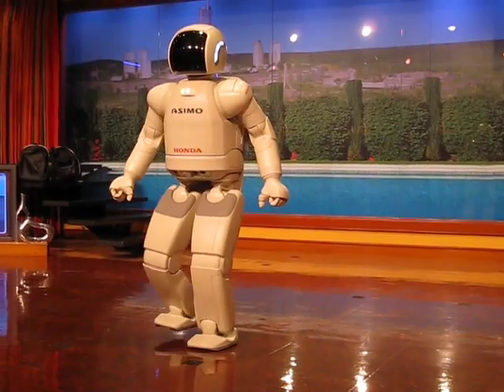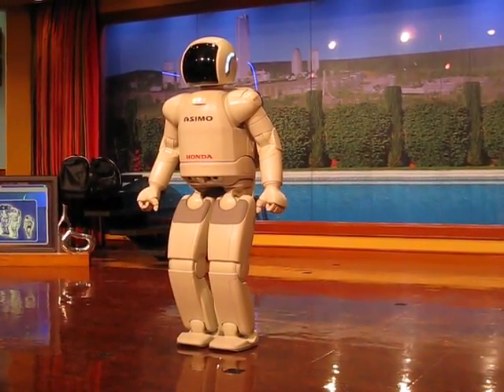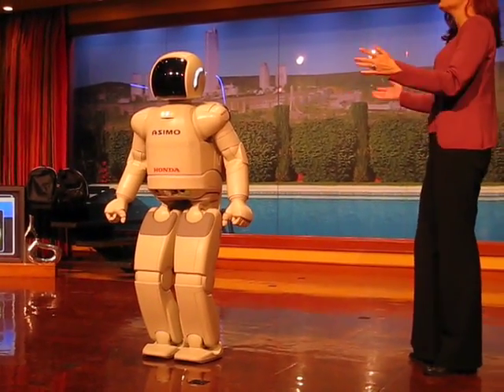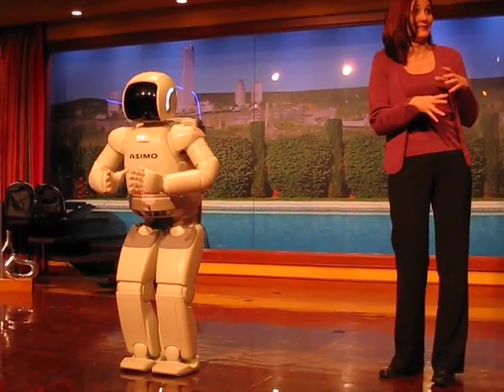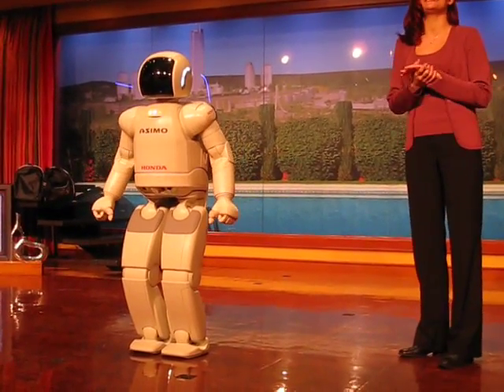Developing the world's most advanced humanoid robot didn't happen overnight. It took teams of Honda experts over 20 years to develop this incredible piece of technology — experts in anatomy, physics, mathematics, computer science, chemistry, mechanical, and electrical engineering.